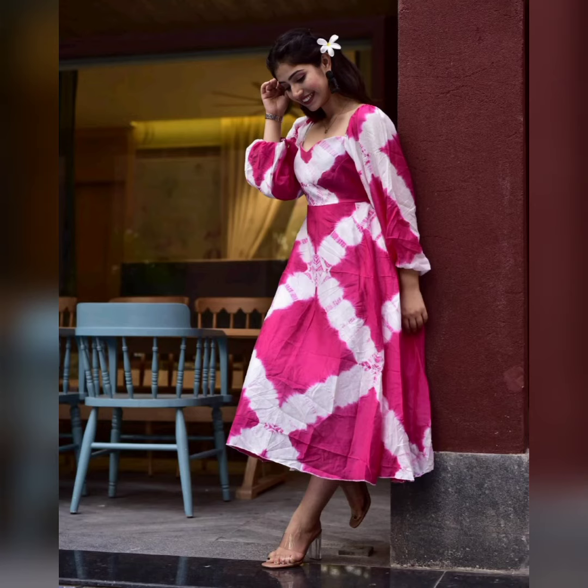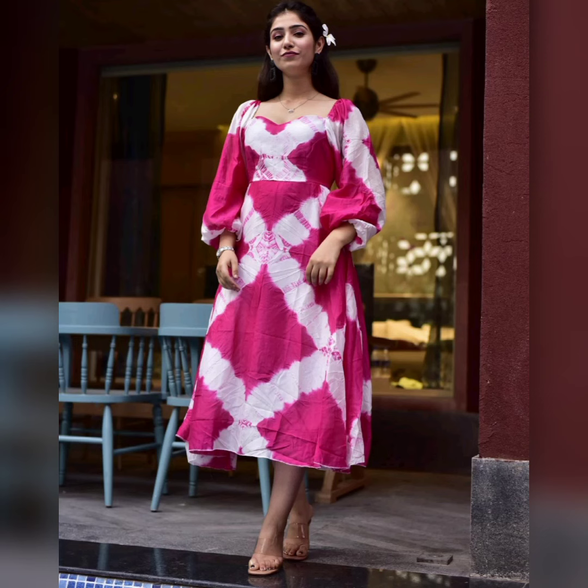I hope you liked the video. Don't forget to like and subscribe to my channel and click on the bell icon so you can get notifications. This is a very beautiful video with great new design ideas. I will see you all in the next video. Allah Hafiz.